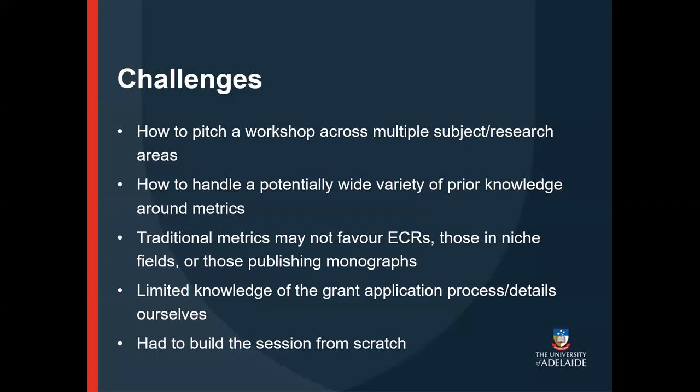We did face a few challenges in planning and creating our workshop. Firstly, pitching it across multiple faculties and research areas — we had to decide how to make it relevant to everyone, whether they were from a subject area that published more monographs than journal articles, or a very journal-heavy area, or whether they were more likely to use Web of Science or Scopus. We also suspected we'd be speaking to people with a wide variety of prior knowledge, and we only had an hour to work with.